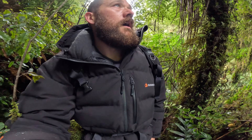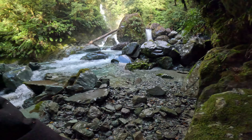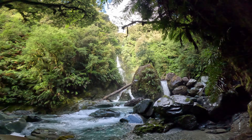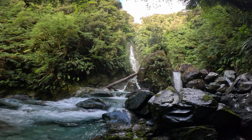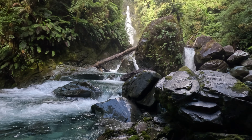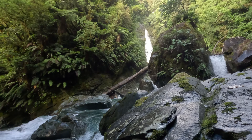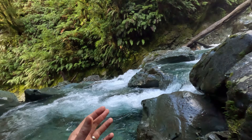Wow. Whoa. I had a feeling there was going to be something up here — look at that. It's not just the waterfall though, it's the colours. Look at that tree, look at the patterns in these rocks. There's just inspiration everywhere.